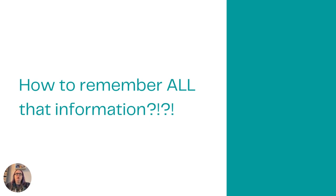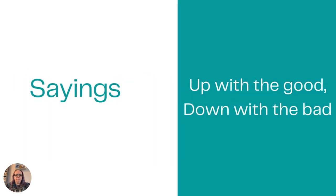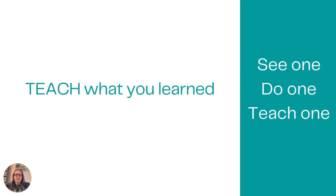Some bonus tips: how do you remember all that information from maybe 20 hours of lecture for one exam? Mnemonic devices are great — like ADPIE for the nursing process. Sayings like 'up with the good, down with the bad' for remembering how to use crutches on stairs. And most of all, teach what you have learned. See one, do one, teach one. When you can teach somebody else what you've learned is when you've truly mastered a concept and will be ready for the test.